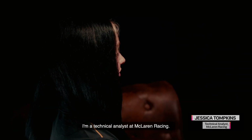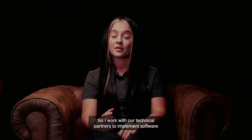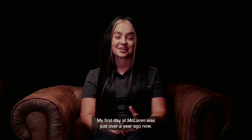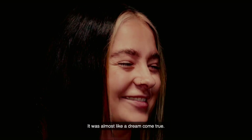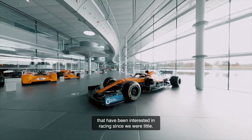Hi, I'm Jessica Tompkins, I'm a Technical Analyst at McLaren Racing. I work with our technical partners to implement software and hardware across the team, ultimately to optimise processes and help the team go faster. My first day at McLaren was just over a year ago now. I remember walking in, seeing the big building and all the shiny cars. It was almost like a dream come true.